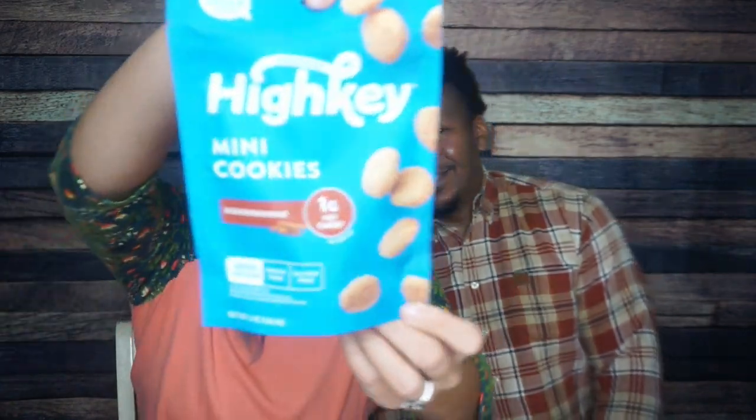Next: High Key Mini Cookie Snickerdoodle. I don't think we've tried the snickerdoodle before — we've had the chocolate chip and chocolate crunch, but never the snickerdoodle. In true High Key fashion, they're little bitty mini cookies, really crumbly, very Famous Amos-y, but always delicious. Trying them — oh my God, such cinnamon! So warm. That's a tier one for a man.